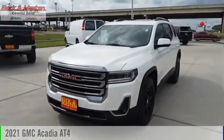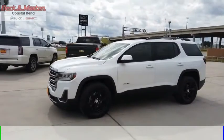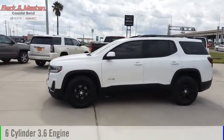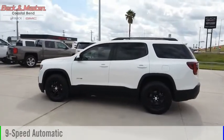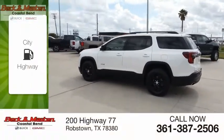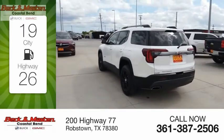Stop by and take a look at the 2021 Acadia. This vehicle is powered by a four-wheel drive, six-cylinder, 3.6-liter engine, and comes with a nine-speed automatic transmission. Great fuel efficiency saves you money by requiring fewer trips to the gas station.